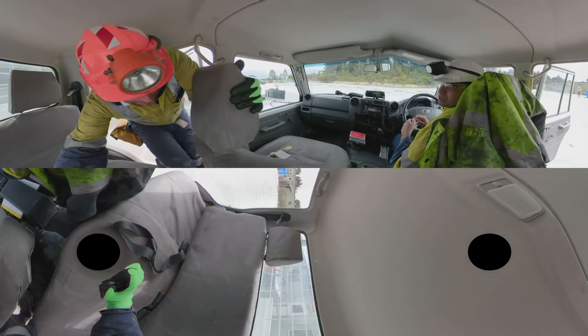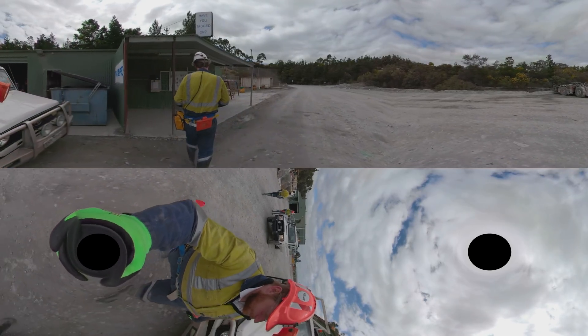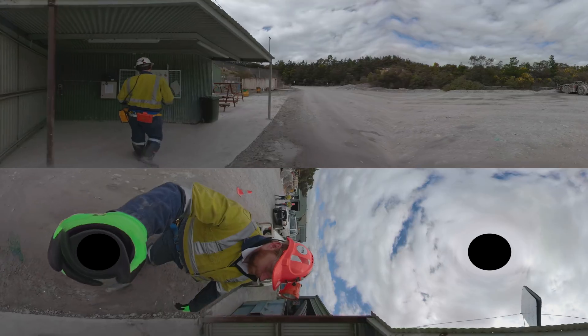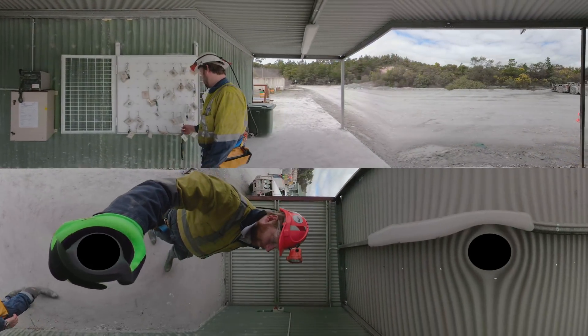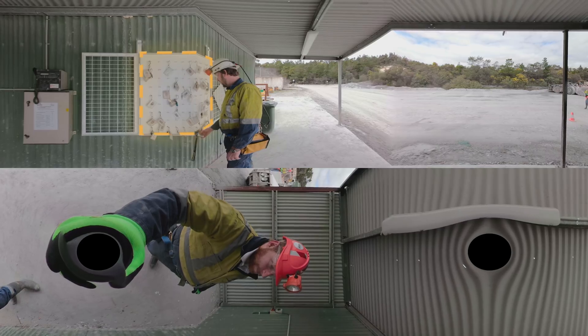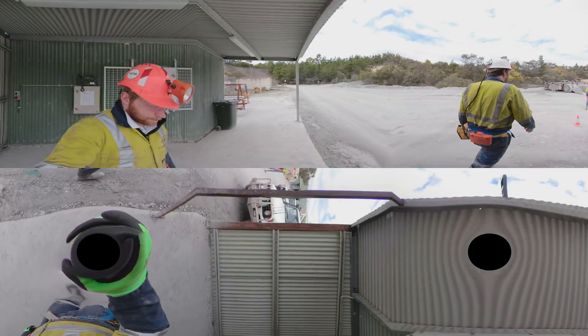We have one more stop on our way before we make our descent into the mine. This is the tag board. Don't forget to place your ID tag on here. This will let everyone know that you have entered the mine so that in case of emergency, you can be accounted for. Don't worry, we will do this a few times throughout our journey.